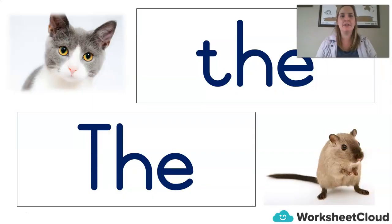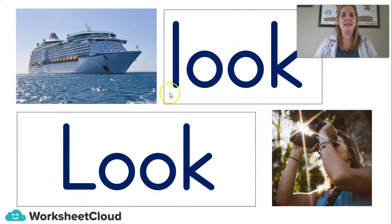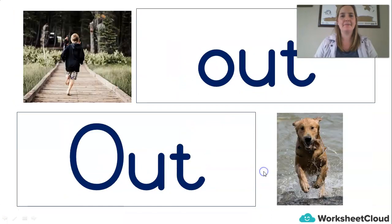So let's start with sight words. What word is this? Let's say it together: 'The.' And this one? 'Look.' 'Out.' Remember, as we say our sight words, we're not going to sound them out — we should know them by now. We just look at them and we say them. If you're not sure, go back and go through the other lessons that we did. We did a lesson on each one of these sight words to practice.